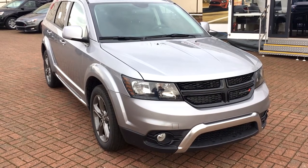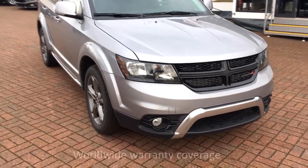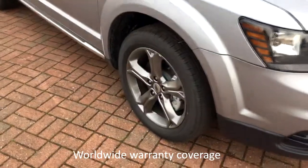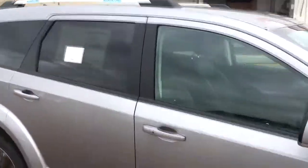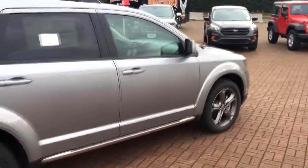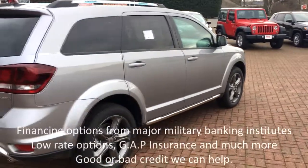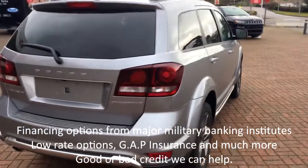This one here is the Journey Crossroads in Billet Silver. We get the daytime running lamps, the blacked out headlights, the nice 19-inch rims, the roof rail system, tinted windows on the back. It also has roll mitigation, roll stability control, and lots of really good safety features like ABS — you can see a lot of this on Dodge's website.